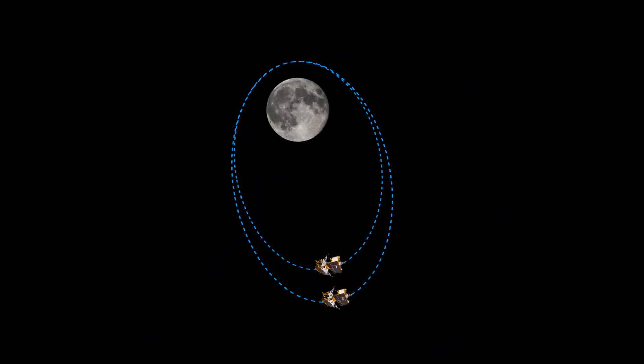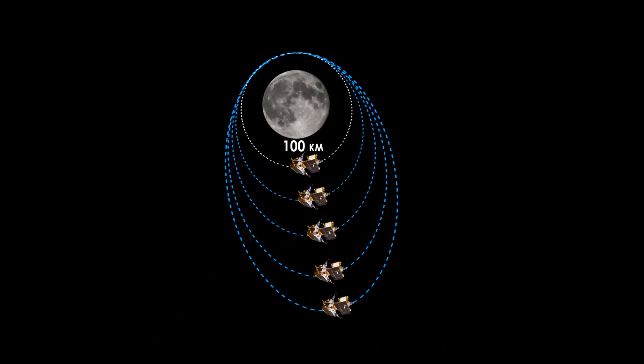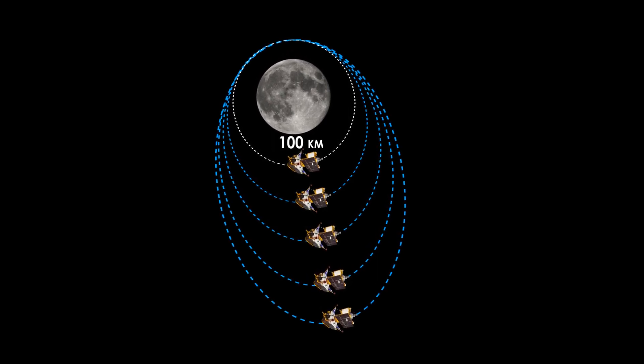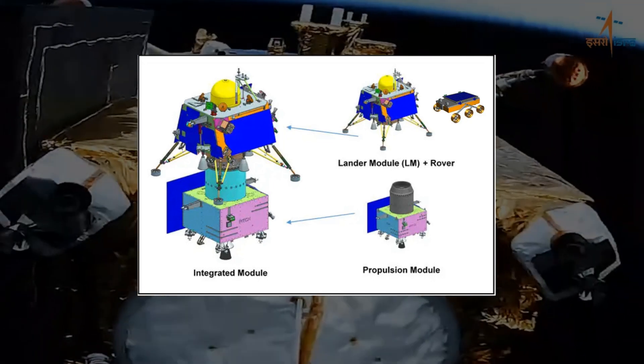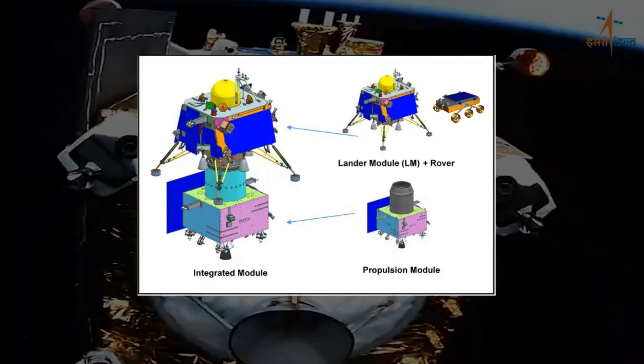Four orbit manoeuvres will be conducted to position Chandrayaan-3 approximately 100 km above the moon's surface. The spacecraft comprises three key modules: the lander module, the propulsion module, and a rover.